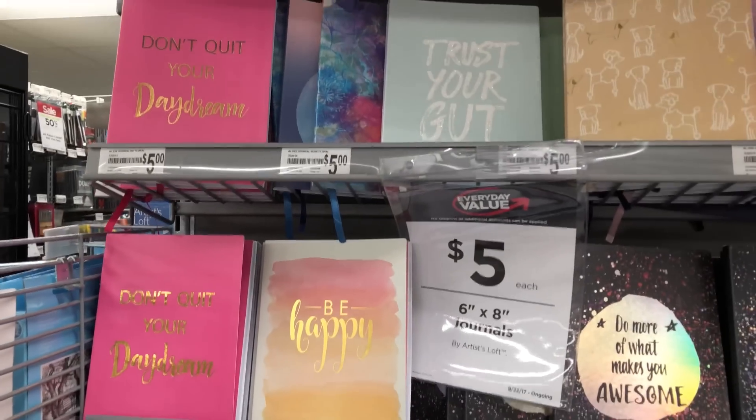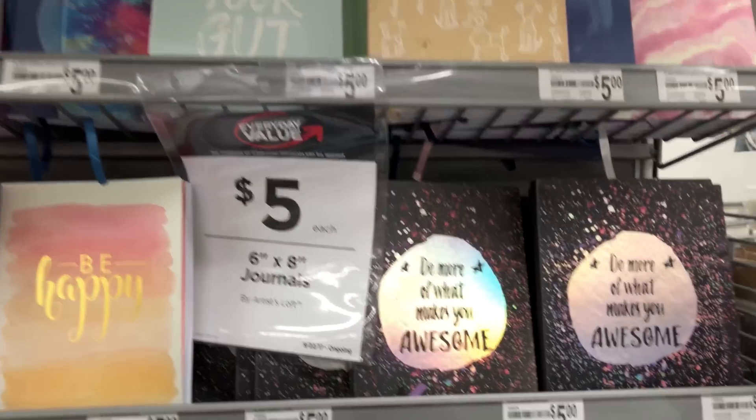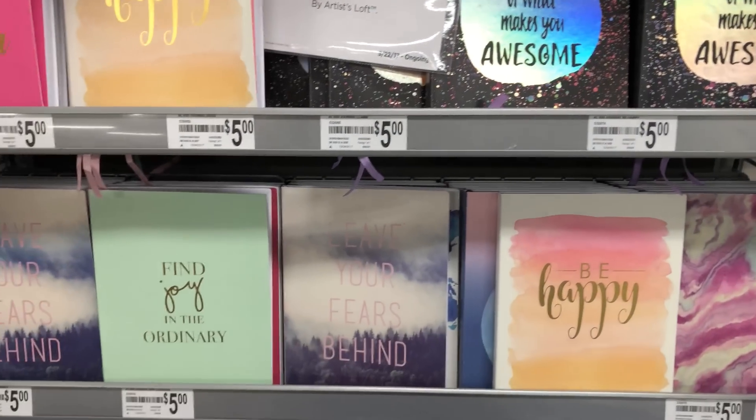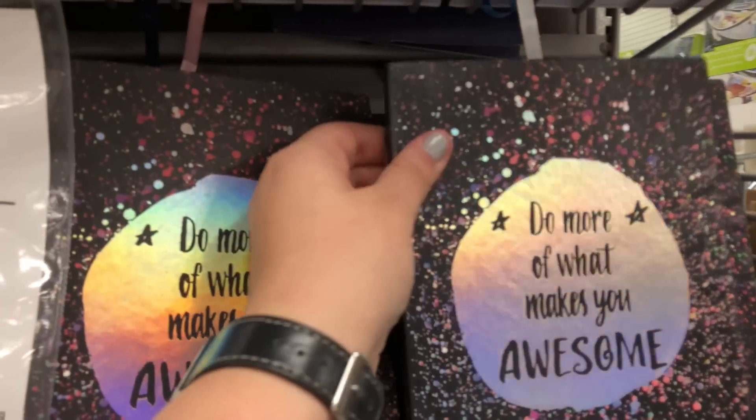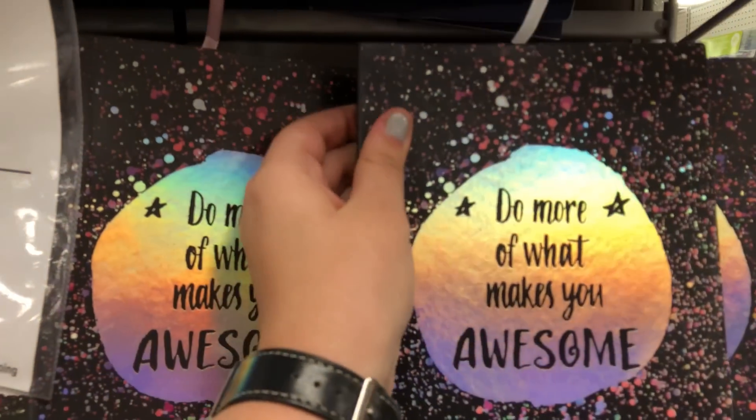I got pulled in by this journal display. I have a hard time saying no to cute journals with quotes on the front and they're all five bucks. Another journal is exactly the opposite of what I need, but this holographic cover...